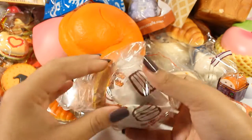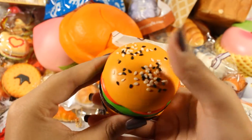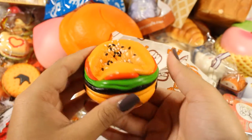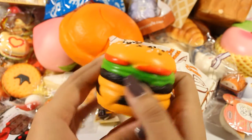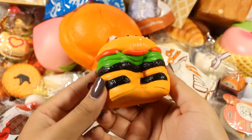Here is the Cutie Creative mini burger. Out of its packaging, the sesame seeds are real so they kind of fall off if you squish it too hard. It smells like the generic Cutie Creative sweet smell mixed with a hint of chemicals, but it's very cute and squishy.